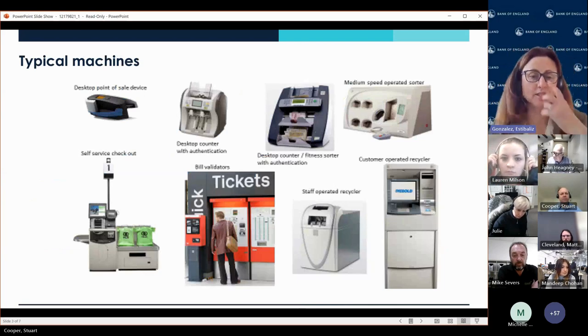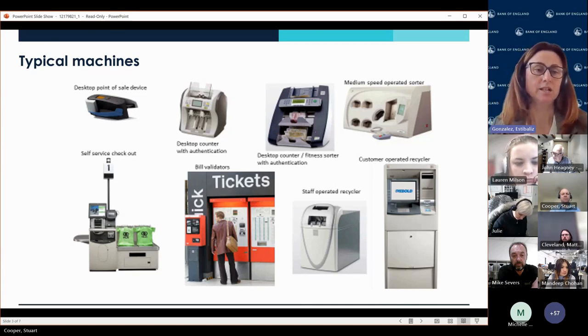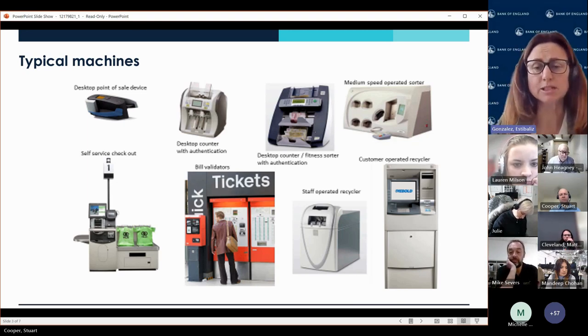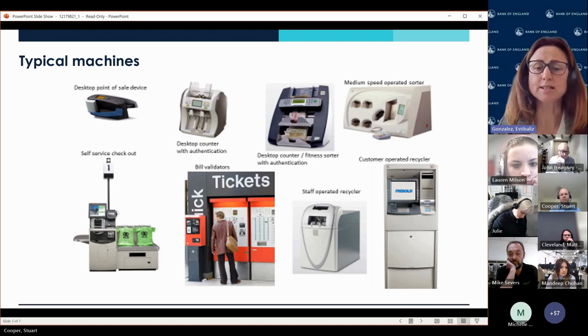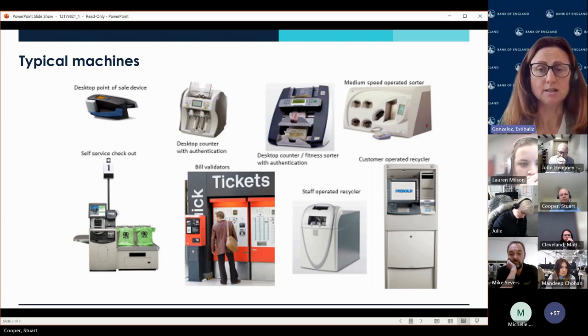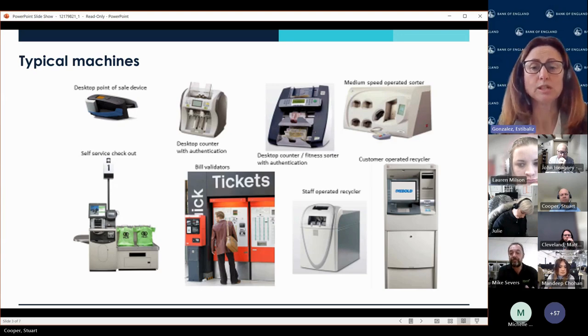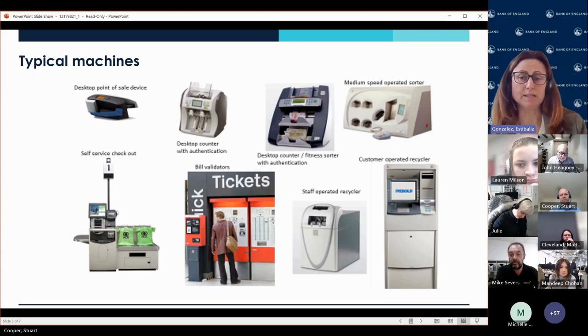These are the typical machines coming from different sectors of the industry that we are likely to find — so if you are a bank, a rail operator, a retailer, or using self-checkouts, those are the classic ones. We've been working very closely, particularly with certain sectors in our contact list, from previous releases and continuing to enhance. There are other new products such as intelligent safes that you also need to consider for the future that may need the updates as well.